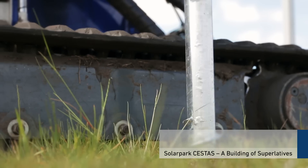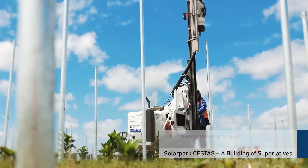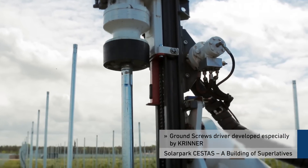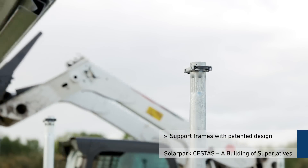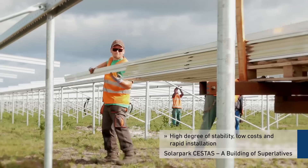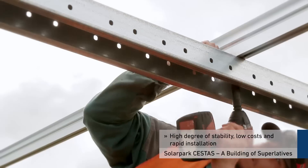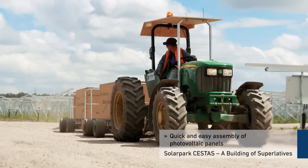The ground screws are screwed into the soil with millimeter precision. The fully automated process and the special ground screw drivers developed by Krenner make it possible to position the ground screws rapidly. The material-optimized, patented design of the support frames adapts perfectly to local conditions, guaranteeing a high level of stability, low costs, and rapid installation time.